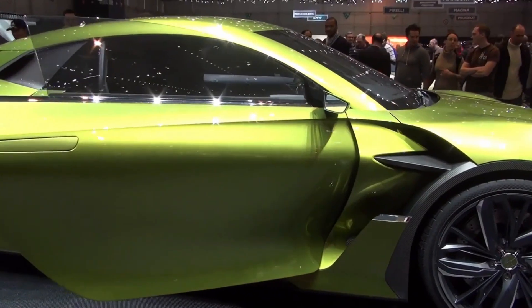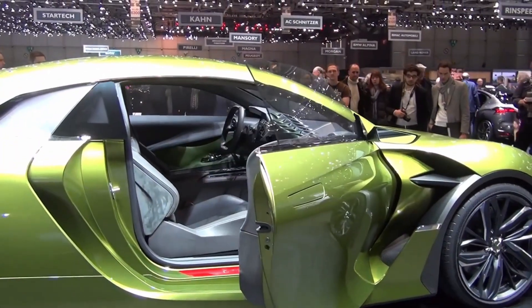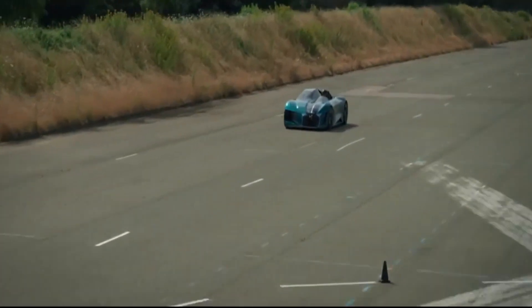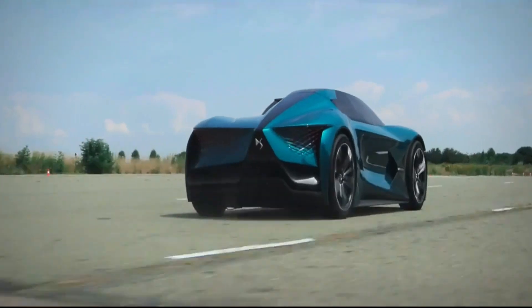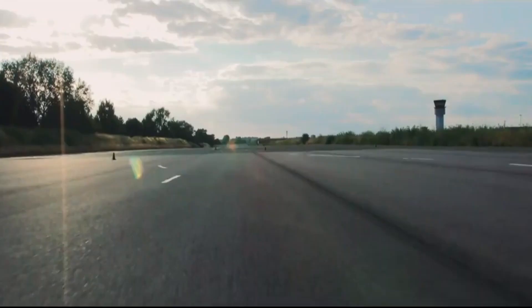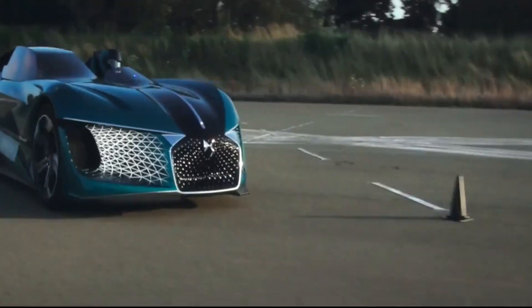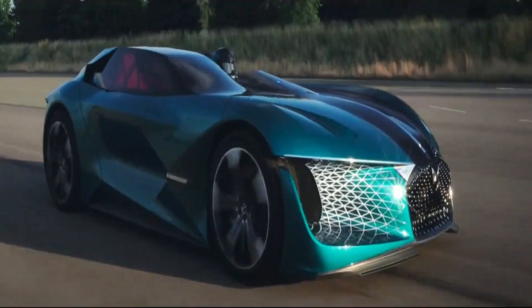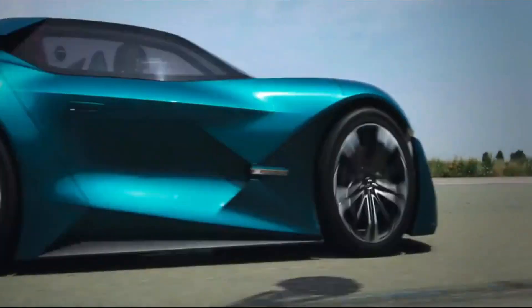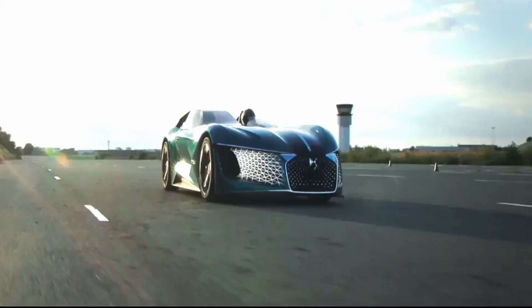Co-developed with the DS Formula E team, this futuristic concept car packs a punch with 270 brake horsepower, a peak power of 540 brake horsepower for road use, and 1,360 brake horsepower in circuit mode. And the car actually works at speed — we're talking high-speed maneuvers on a wide runway with plenty of runoff. It's the kind of experience that will make you feel like you're in a motorbike sidecar, but with a futuristic twist.